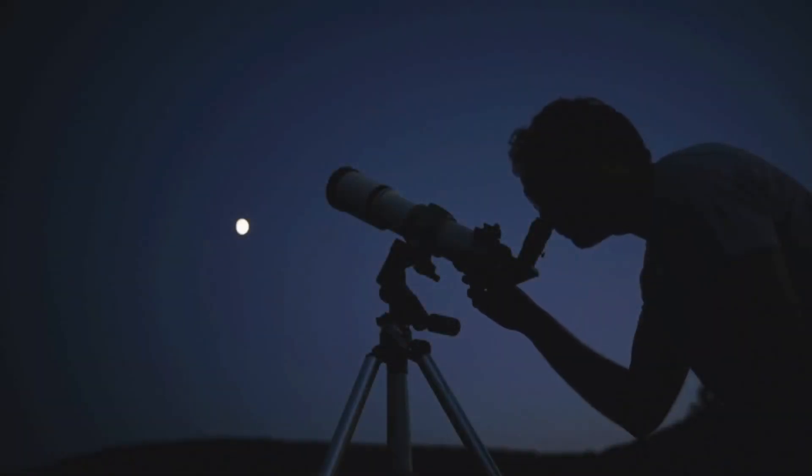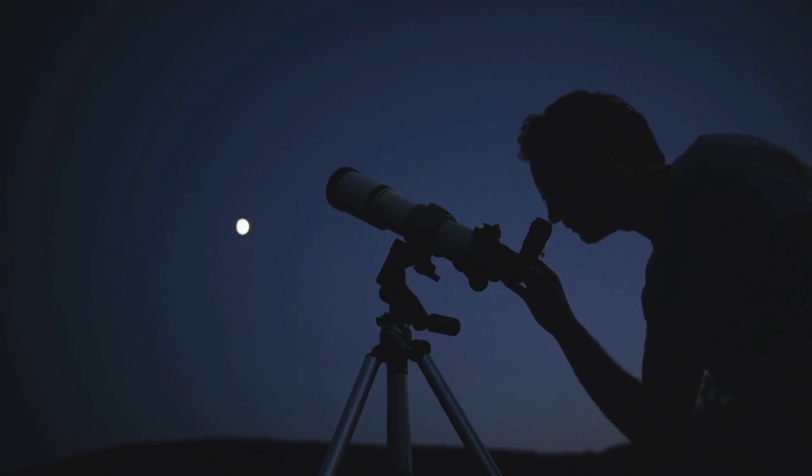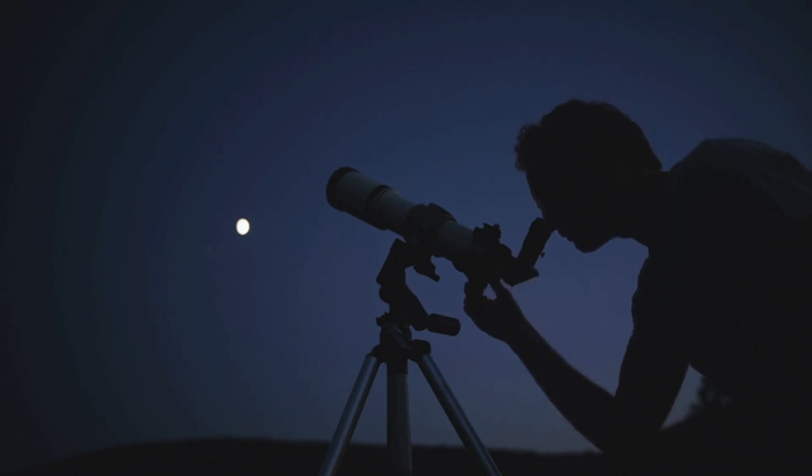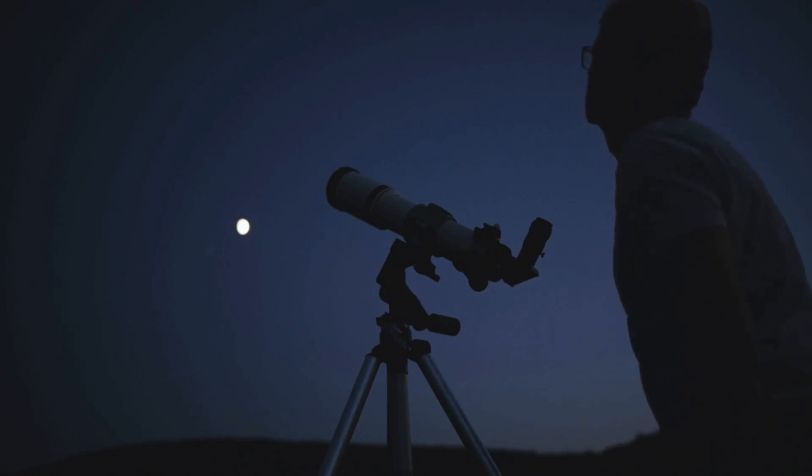Before we sign off, don't forget to check out the link below for recommendations on the best telescopes. Whether you're a budding astronomer or a seasoned lunar observer, these telescopes will enhance your celestial viewing experience, bringing the wonders of the Moon right to your backyard. Happy stargazing!